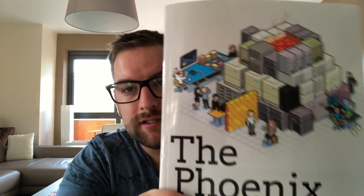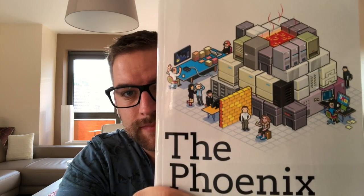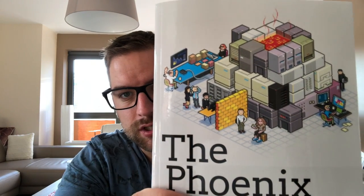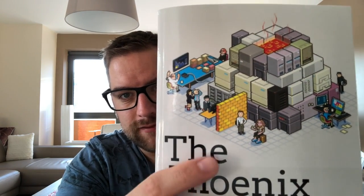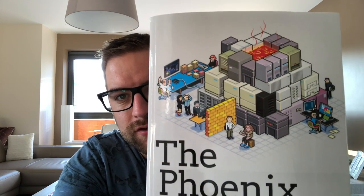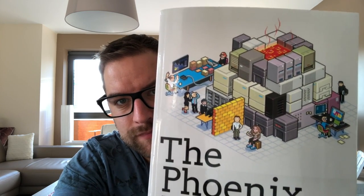The cover is really nice — each figure on it is a character in the book. I'll give you one hint: this is Bill, and the others you get to know during the story. It's really interesting because as I read the story more and more I began to recognize everyone — 'hey, this is that guy, this is that person.' A really fun cover.